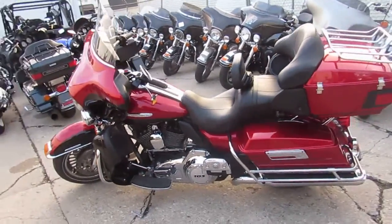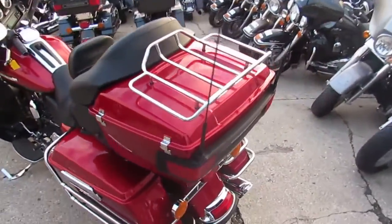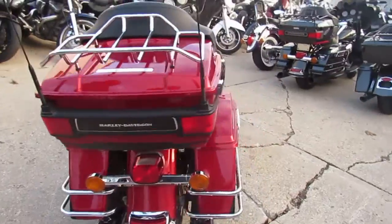Hey guys, anybody looking for a used Harley? We got them here at Approval Powersports. We got over 500 used bikes, and I'm gonna say we got over — what do you think, Andrew? — 250 to 300 used Harleys for sure.